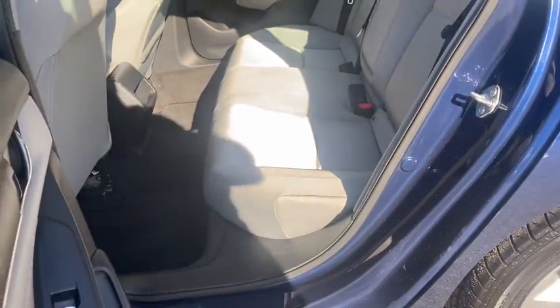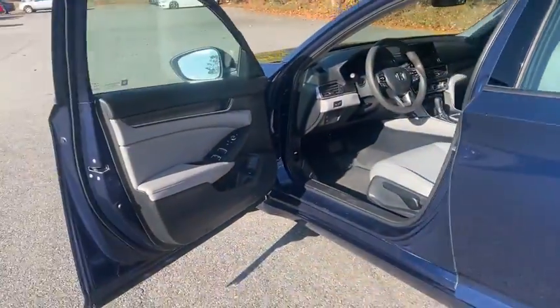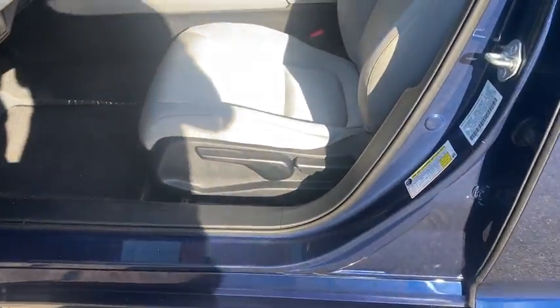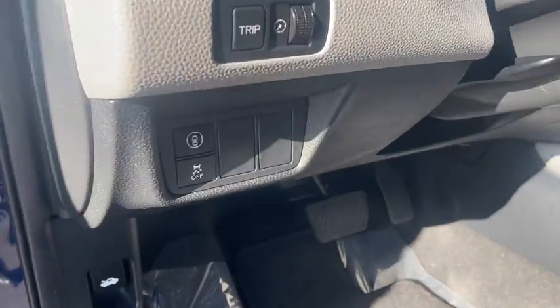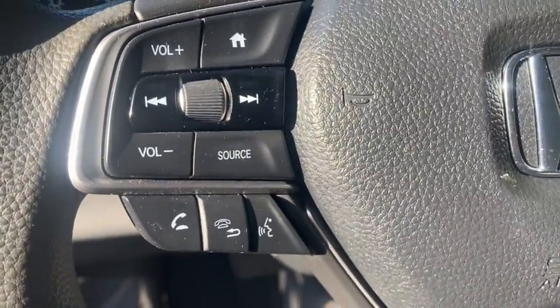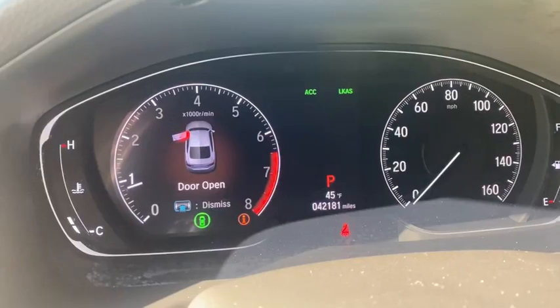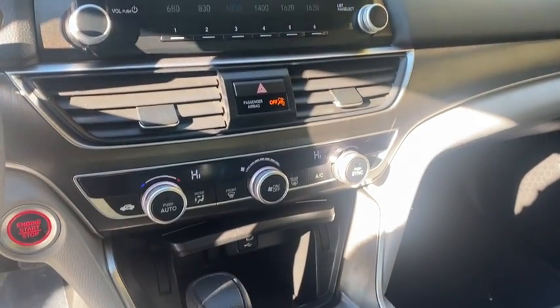Here are some of this vehicle's great options: keyless entry, backup camera, Bluetooth, power steering, adjustable steering wheel, front floor mats, cruise control, ABS four-wheel disc brakes, keyless start, aluminum wheels, front-wheel drive, AM/FM stereo radio, rear defrost, auto-off headlights, power door locks, passenger airbags, MP3 player, and power windows. This vehicle offers reliability and great looks at a great price — come in and take a test drive today.